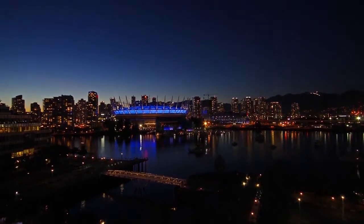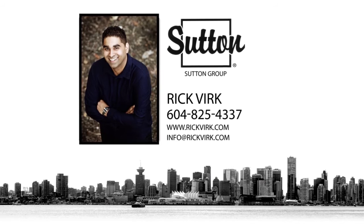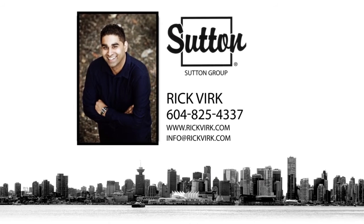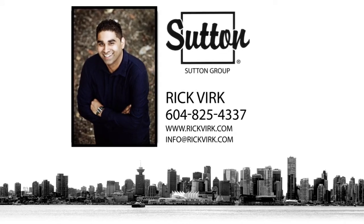To find out more about this home or to schedule a private viewing, please contact Rick. If you enjoyed the video, let us know by liking it, subscribing to the channel, or sharing it with friends.